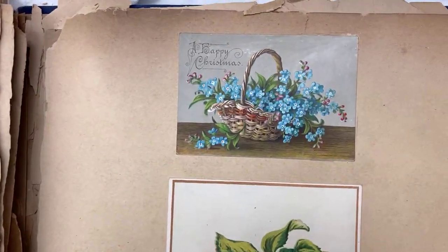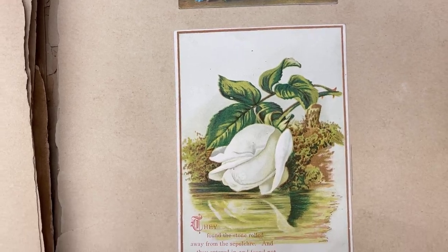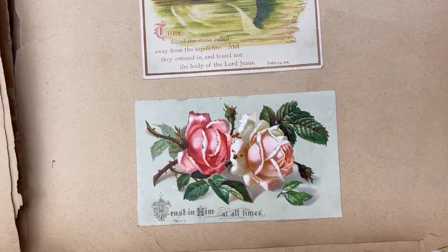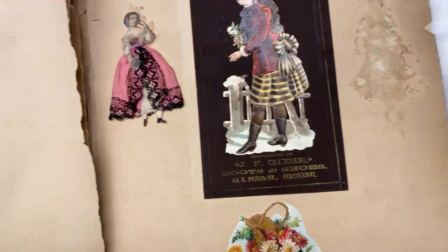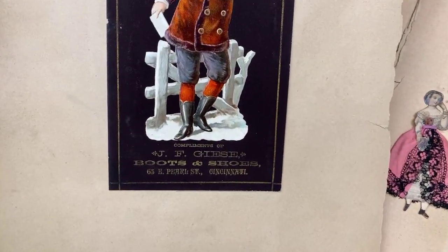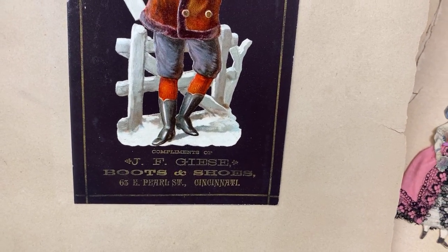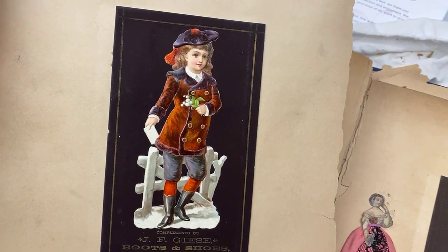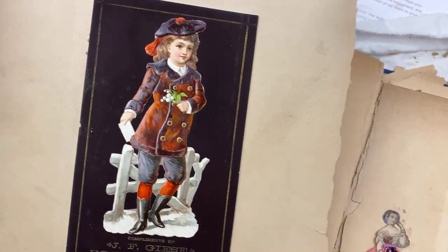A happy Christmas. Yes, I love the roses too. I love roses. Oh look how beautiful. This is a boot store — look at his boots. Those are wonderful. I love the red socks. He's coming a-calling. It might even be a girl. Very sweet.